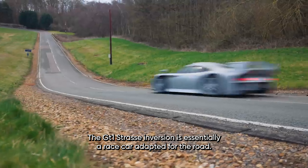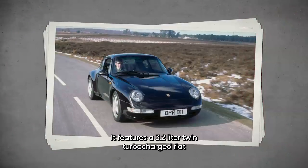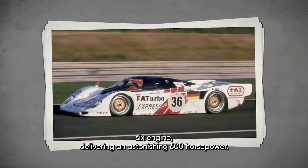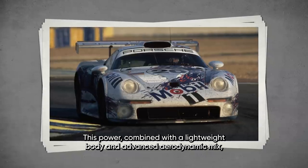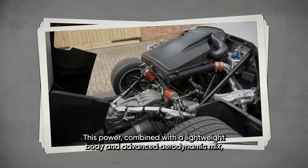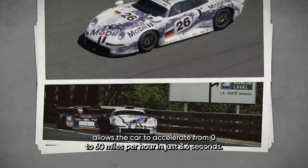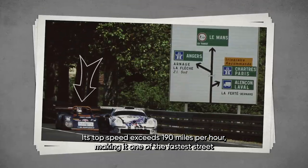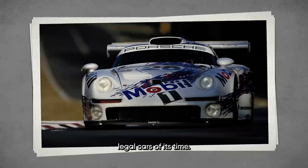The GT1 Straßenversion is essentially a race car adapted for the road. It features a 3.2-liter twin-turbocharged flat-six engine delivering an astonishing 600 horsepower. This power, combined with a lightweight body and advanced aerodynamics, allows the car to accelerate from 0 to 60 miles per hour in just 3.6 seconds. Its top speed exceeds 190 miles per hour, making it one of the fastest street-legal cars of its time.